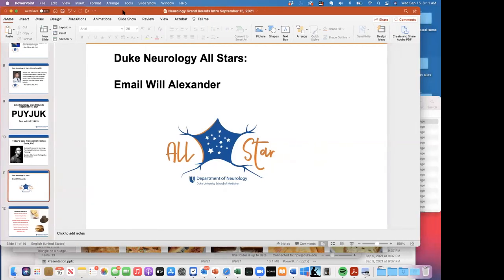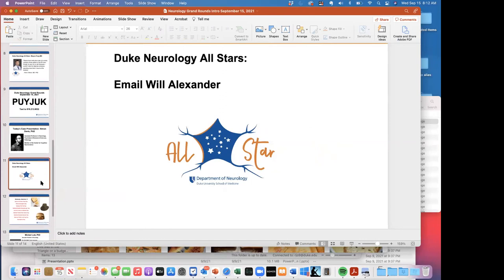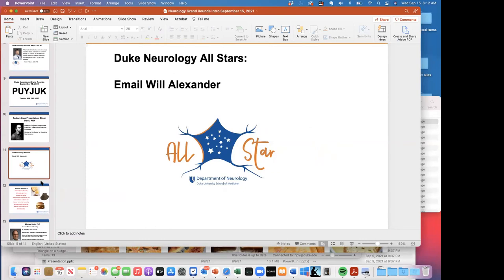Before we introduce the grand rounds speaker, I want everyone to know that a couple of people are hogging the Duke Neurology all-star nominations. Please send them to Will Alexander. They get a little certificate, a notice on the website, and a mention at grand rounds.